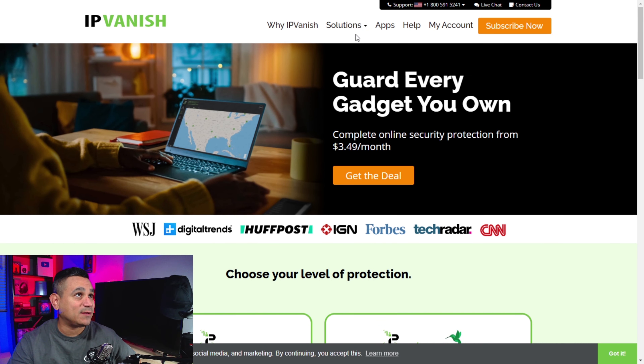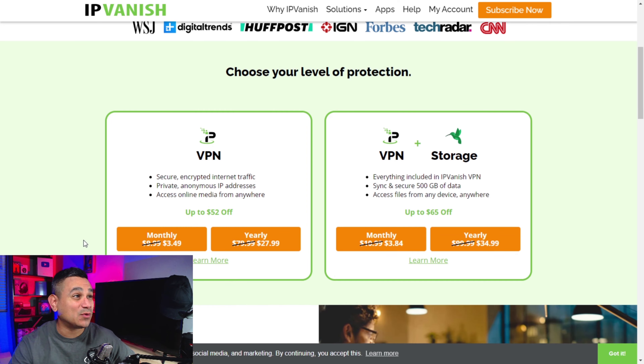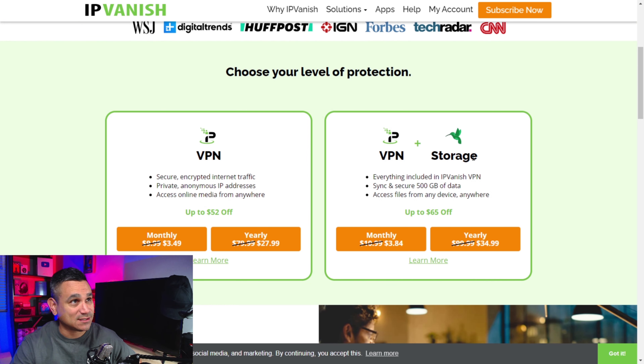This is the IPVanish website — you've got your why VPNs, solutions, apps, help, all that stuff. You can subscribe now and there are two different levels. You can get a full year for under 30 bucks — $27.99 for a full year, which is amazing. Or if you want storage with SugarSync, it's $34.99 for the year — a really good deal.